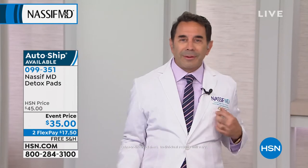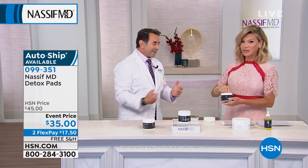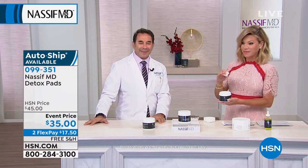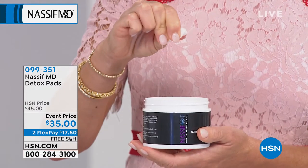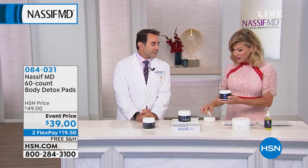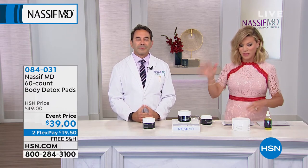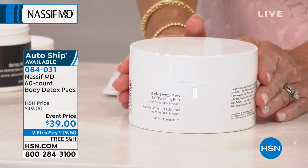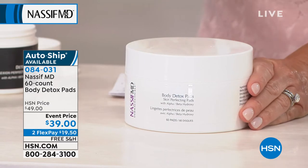This is incredible — by customer request, here is the world's first detox pad for the body. Look at the size of it — it takes up the size of the screen. This pad is the first firming, hydrating, and exfoliating all-in-one for your entire body. So doctor, if we've got crepey skin — this is going to help. This is going to help firm up the crepey skin underneath the arm area, the leg area, the decollete area. Take this monster pad — look at the size compared to the face pad.